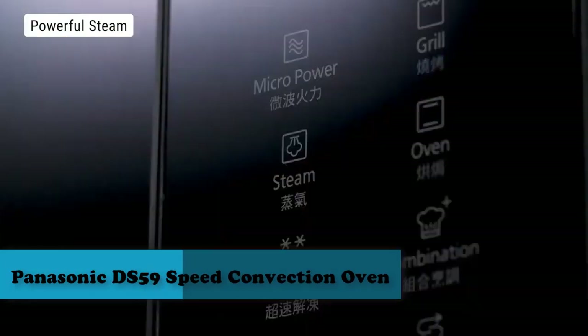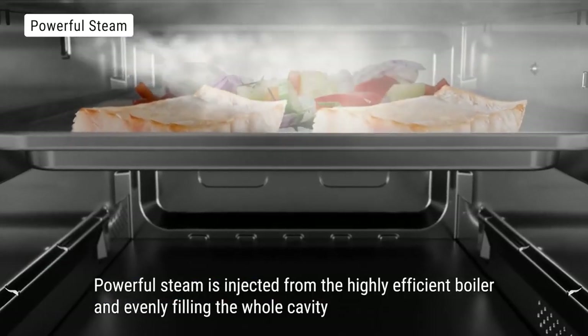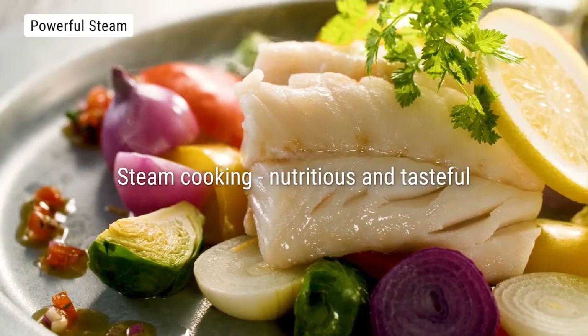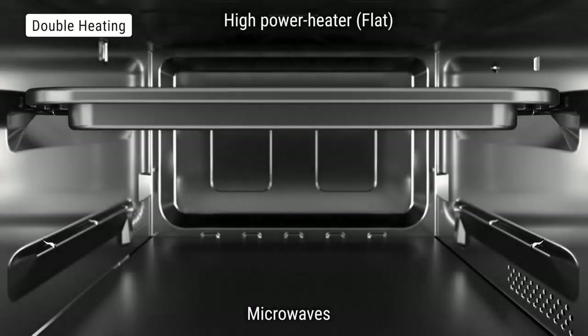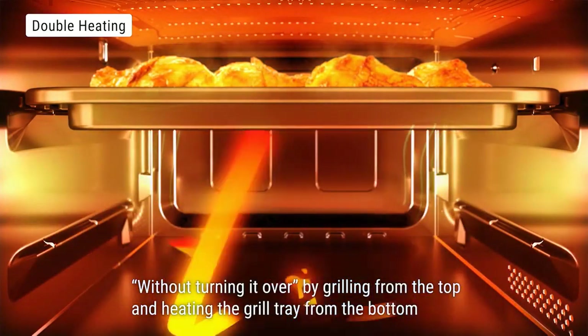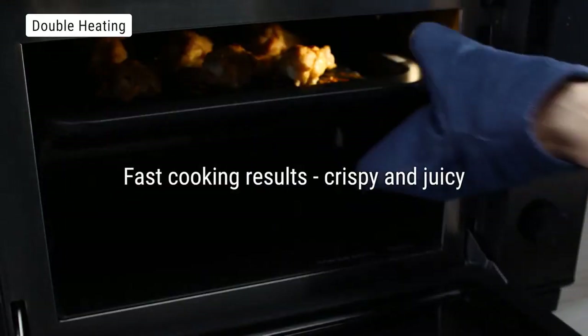Number 2: Panasonic DS-59 Speed Convection Oven. If you're after a solid combi packed full of nifty features, then this Panasonic could be an excellent choice. Its auto-programs promise to grill a tasty batch of chicken wings, gently heat a bowl of vegetable puree, and even revive cold croissants. It can also be used for multi-step cooking, so you can defrost frozen meat and then cook it immediately afterwards without having to reprogram.